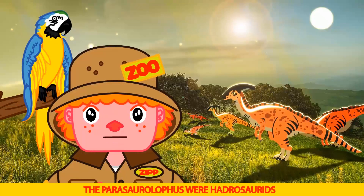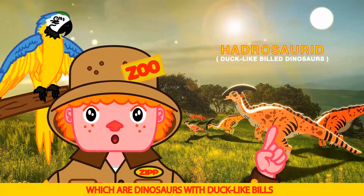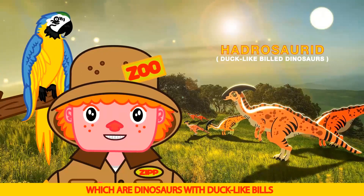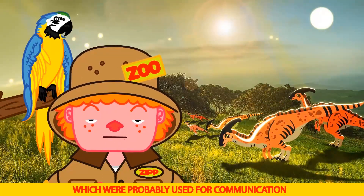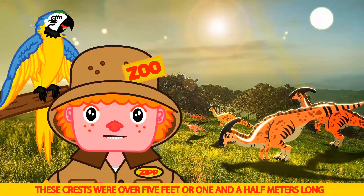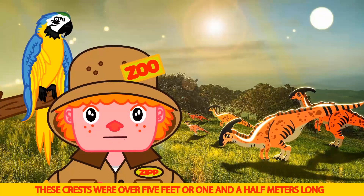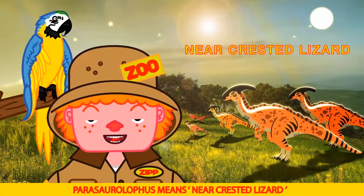The Parasaurolophus were Hadrosaurids, which are dinosaurs with duck-like bills. They were known for the large crests on their heads, which were probably used for communication. These crests were over five feet, or one and a half meters long. The Parasaurolophus means near-crested lizard.